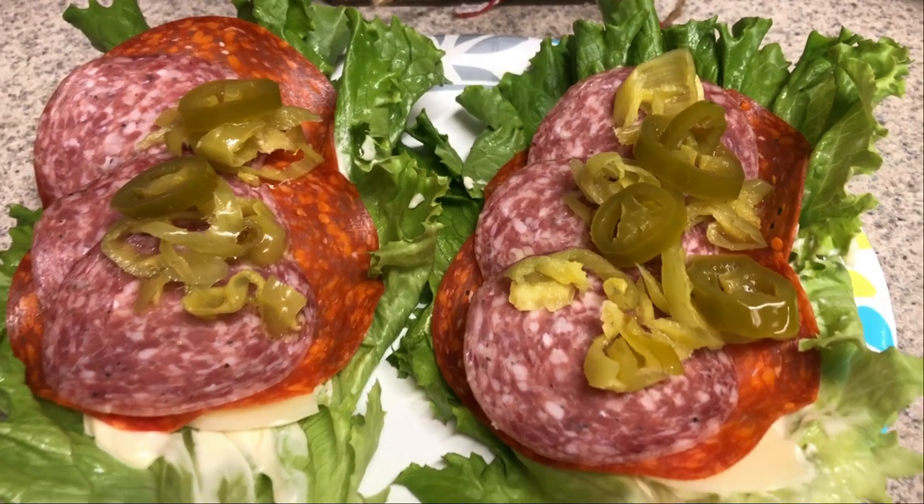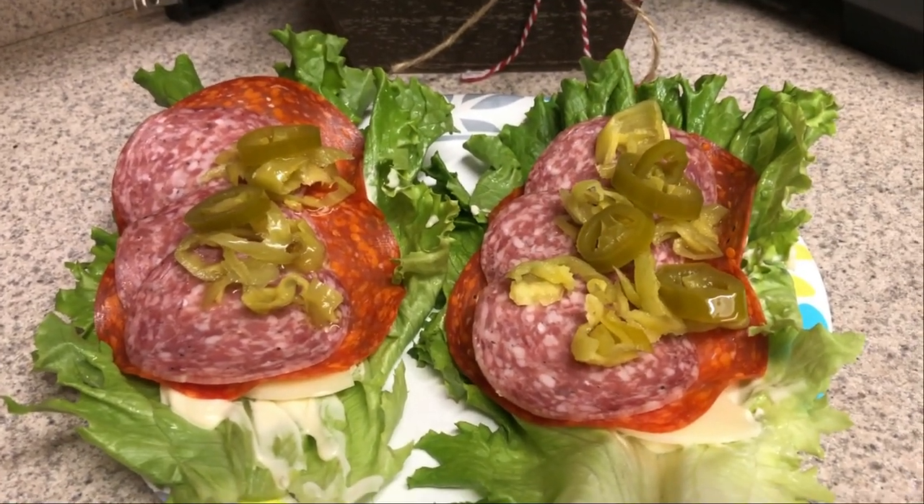I just did two lettuce wraps with a little bit of mayo, salami, pepperoni, jalapeños, banana peppers, and provolone cheese. That was my lunch. I also stopped by the gas station by our house to see if they had any Celsius drinks and they did — I picked up the orange and two other flavors: wild berry and kiwi guava. There's also a new Bang flavor I picked up, so we'll try that sometime this week too.